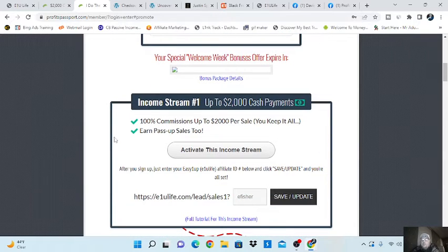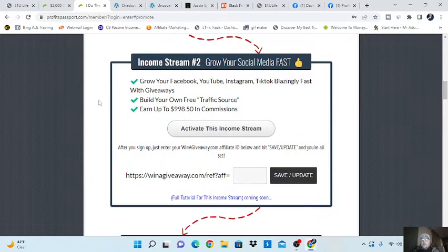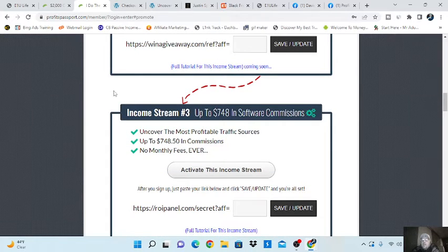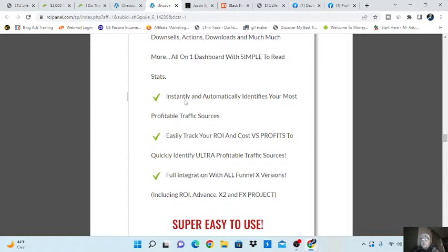Income stream number one — and this is what a lot of people are finding great success with — is E1U Life. All you do is go down here, you activate the stream, put in your name, save it, and you're good. This one here is a way to grow your social media very fast, up to $998 in commissions, and that's the giveaway stream. The third one is ROI Panel. It's basically a very intensive tracking software that lets you know where all your profit's coming from. It's very easy to track all this stuff.